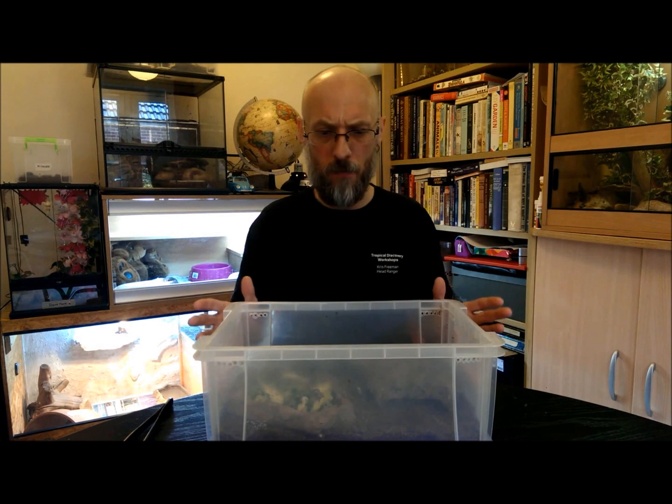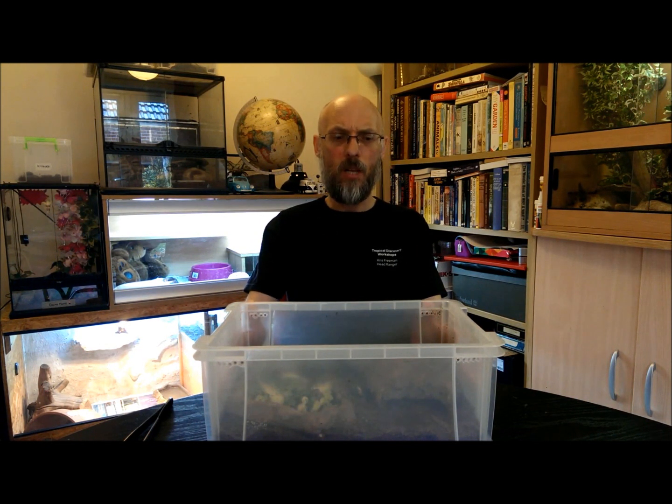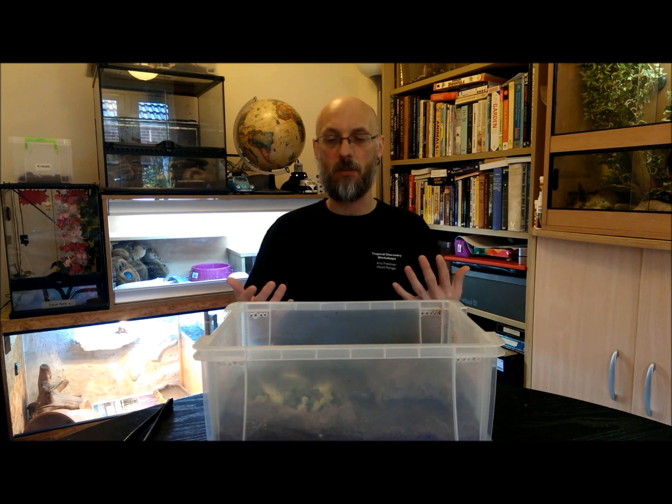To look after them in this tub, I'll use a substrate of cocoa fiber. You buy this in a block from pet shops, add water and it swells up. I personally use rainwater — I boil that to kill any bugs — and I use it on the cocoa fiber, let it expand, and then let it dry out again.